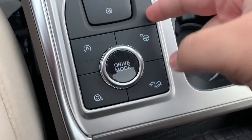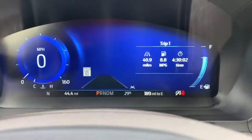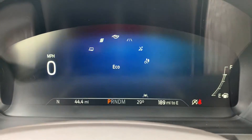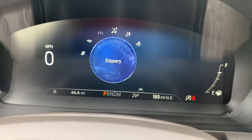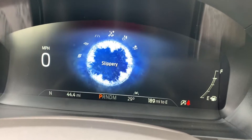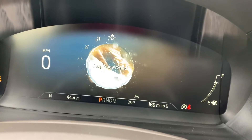Right here it has self-park, and then different drive modes. If you turn that dial, it will change — so eco, sport, towing, driving in the rain, off-roading, and then deep snow and sand.